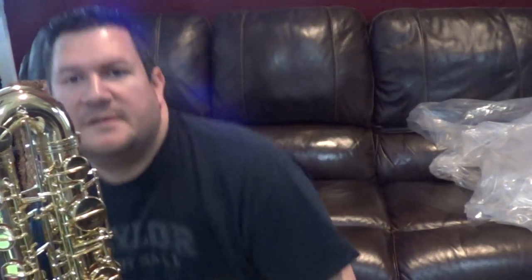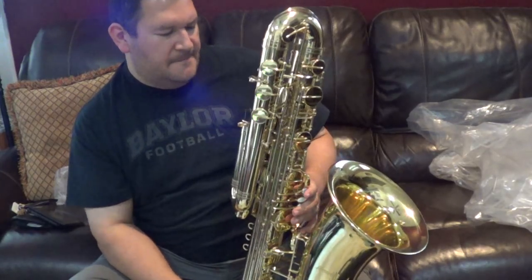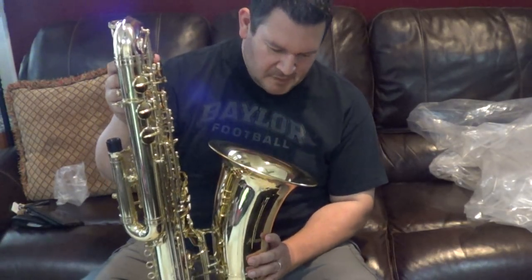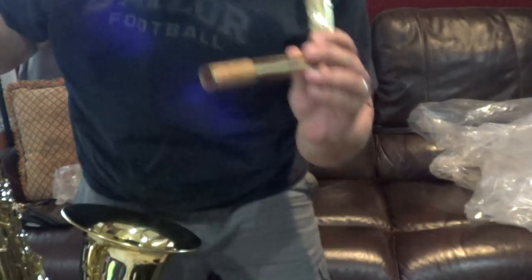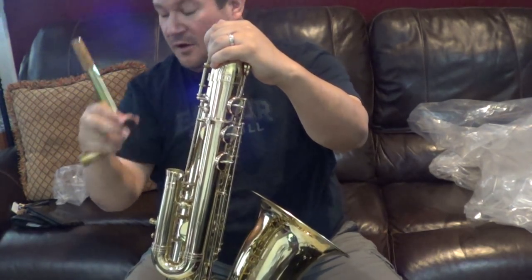I'm going to have my tech Tony check this out when he gets back from the Bahamas — he's on vacation right now, so he couldn't come to dinner with me tonight. I really can't wait to get into this horn and see how it plays. It came with a neck — good thing, I guess. It's a big long neck. It looks kind of like a bari neck but it's actually a lot longer.